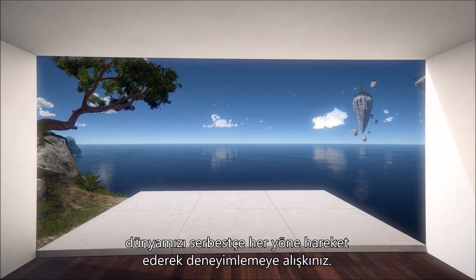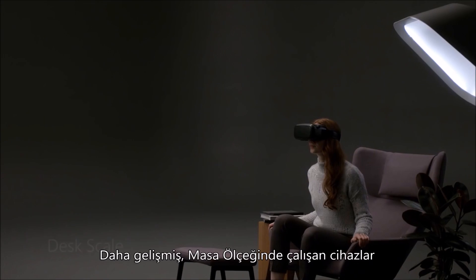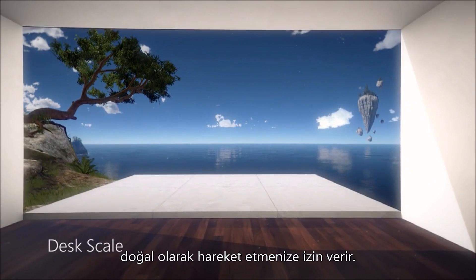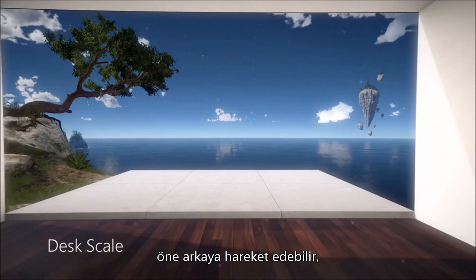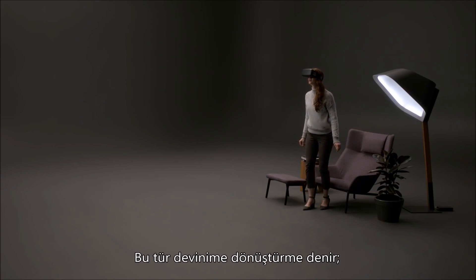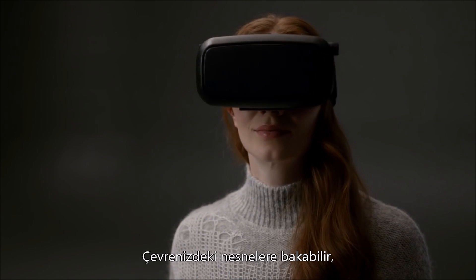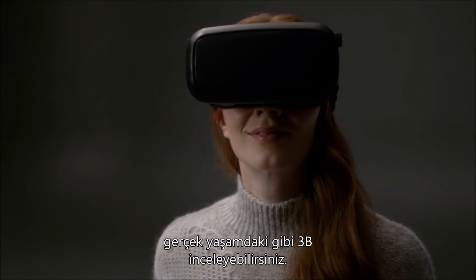In real life, we're used to exploring our world by moving freely in all directions. More sophisticated headsets that work at desk scale do let you move more naturally. You can move side to side, forward and back, and you can even stand up. This kind of motion is called translation, and it adds an entirely new dimension to your experience. Now you can look around objects and explore them in 3D just like you do in the real world.